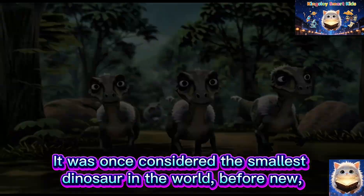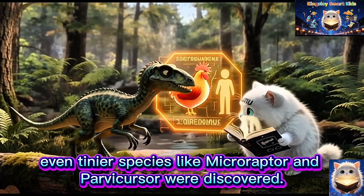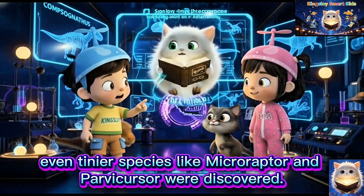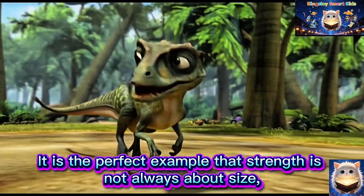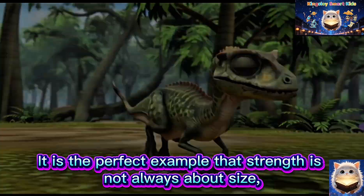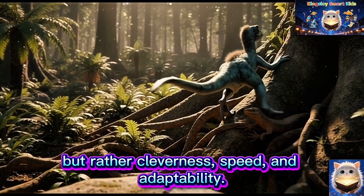It was once considered the smallest dinosaur in the world, before even tinier species like Microraptor and Parvacursor were discovered. Compsognathus may be small, but don't underestimate it. It is the perfect example that strength is not always about size, but rather cleverness, speed and adaptability.